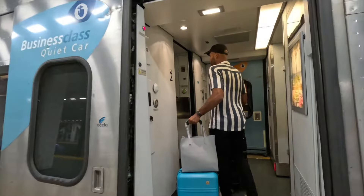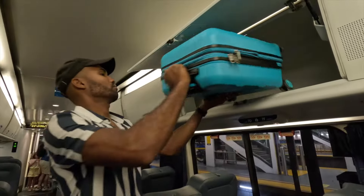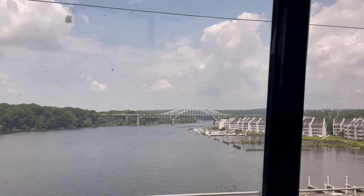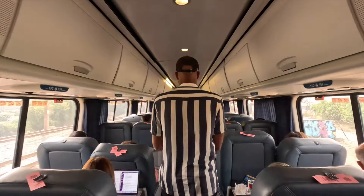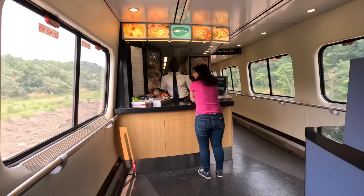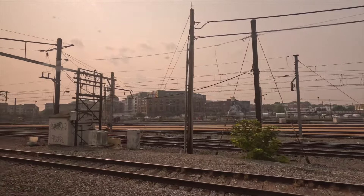Today, we will take you on board Amtrak's high-speed train, the Acela. We will travel from New York City to Washington DC in just 2 hours and 45 minutes. From seat features, train stops, and views to the Acela Cafe on board the train, we will show you everything you need to know before your next journey.